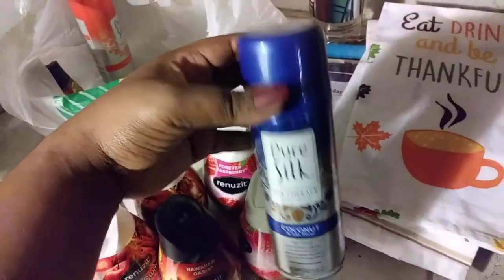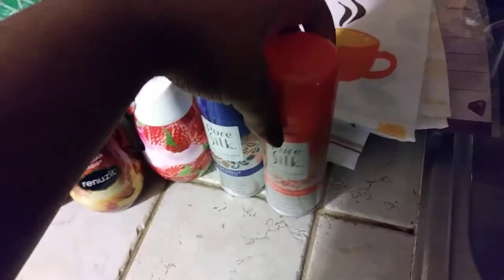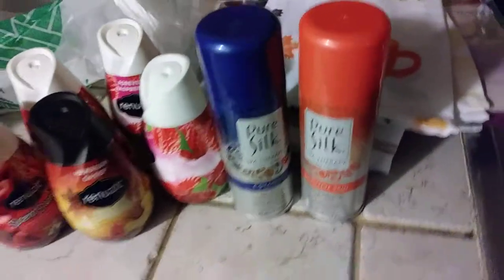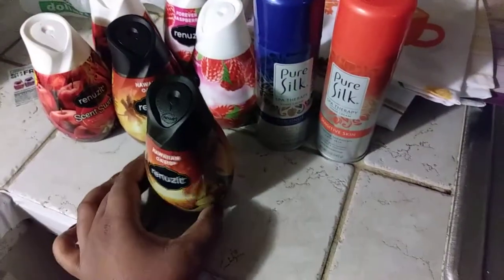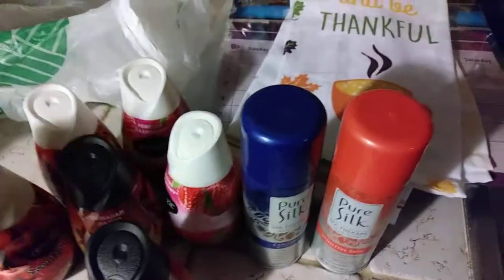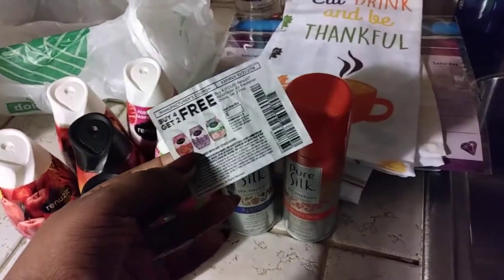I bought another Winter Apple Cinnamon and Spice Cranberry one as well. I also had a coupon for these — if you buy two you get a dollar off, so I would have gotten one free. But since the new cashier wasn't savvy on the coupons, I just went ahead and bought everything. I might go to another Dollar Tree where I know a guy who knows how to work the coupons.